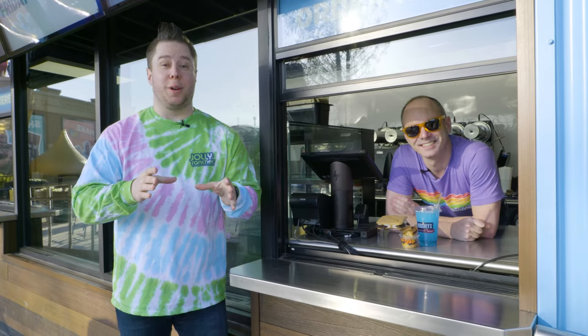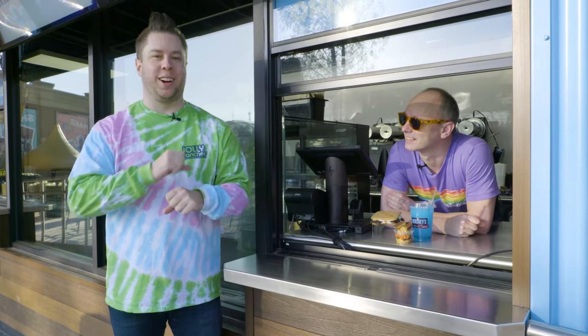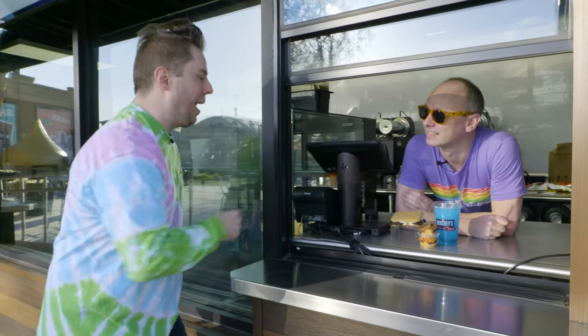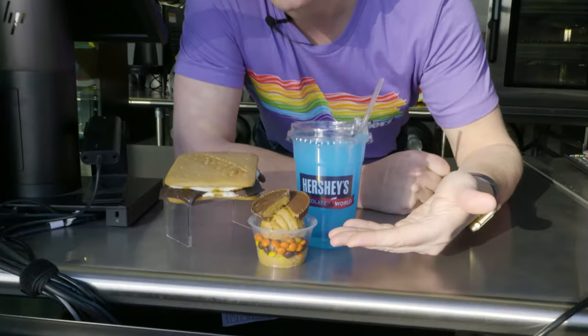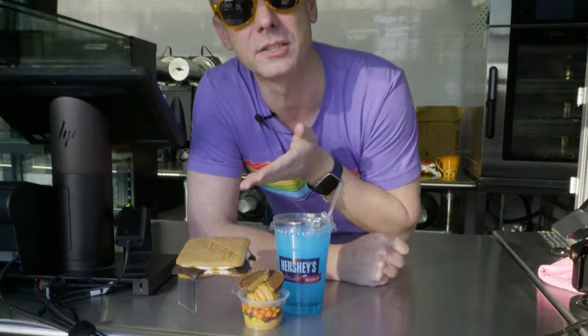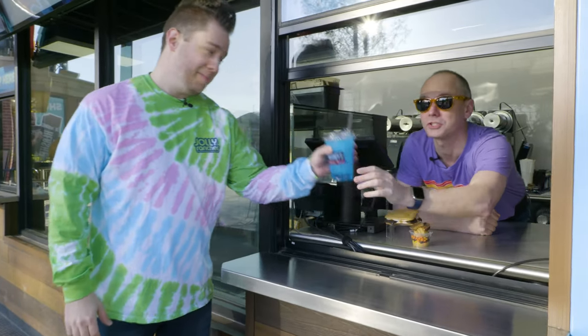We're here at the Hershey's S'mores & More kiosk and this is the perfect place to start your summer adventure here at Hershey's Chocolate World, because summer never tasted better. What do we have at the kiosk? Well, if you're feeling a little hungry you might want to try one of our edible cookie dough cups, maybe our Hershey's Big S'mores, or you could even have a mega cookie. And to wash it all down, let's have a Jolly Rancher slush.